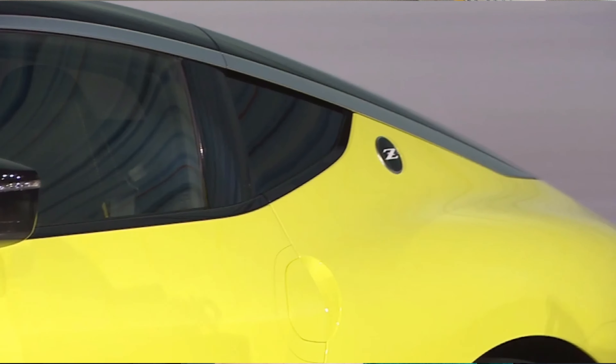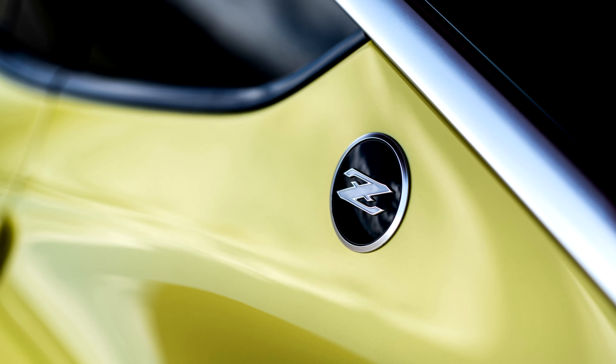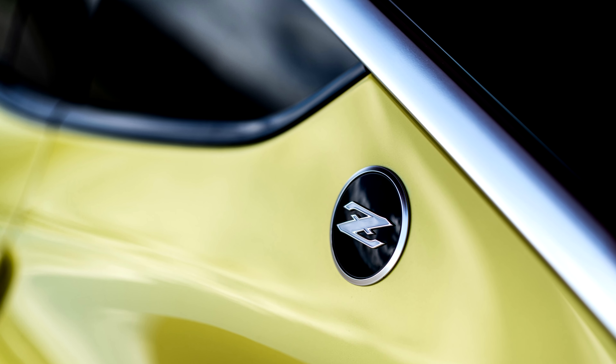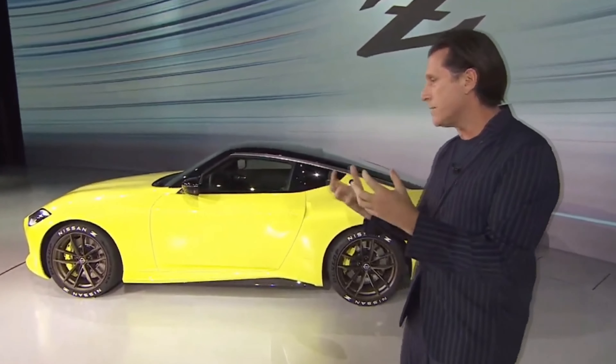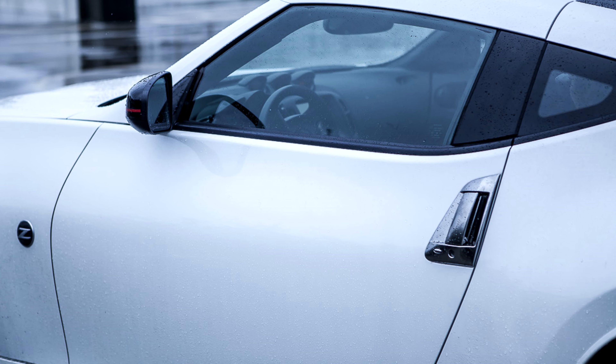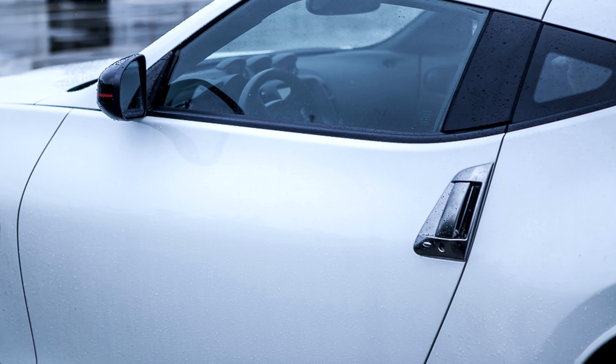Looking at the side profile shot now — this is probably my favorite angle of this car, it just looks so sleek. I like that katana accent piece on the roofline; it gives it a really sharp look. I also like that they've integrated the badge back behind the quarter panel window, a nice homage to the original 240. I'm a big fan of the flush door handles too — it keeps it looking much sleeker than the flat aluminum handles on the 370.